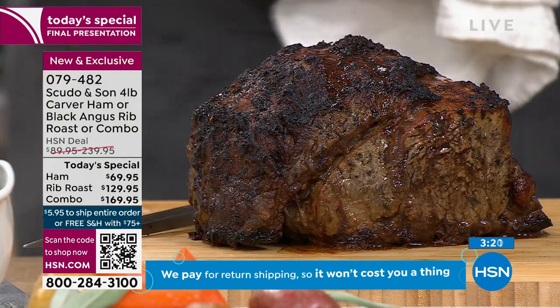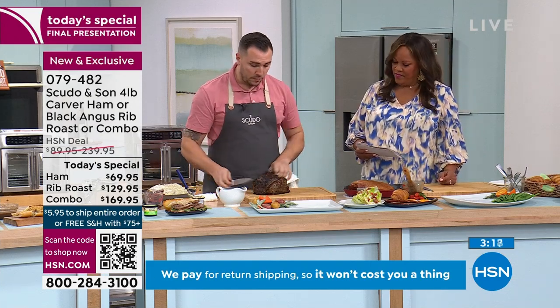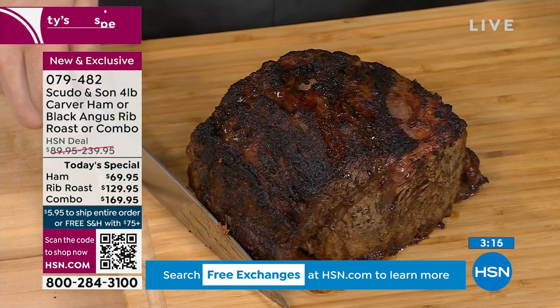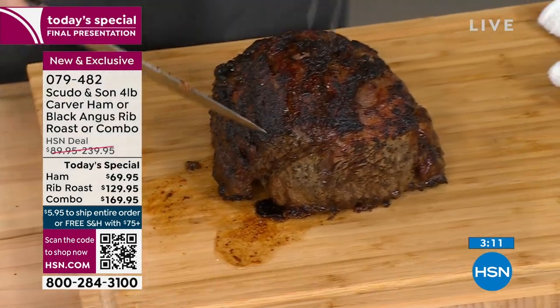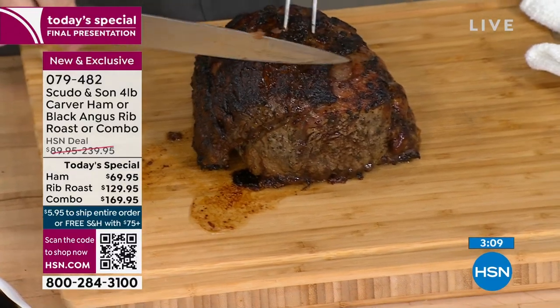My wife is going to want the ham for Mother's Day — the ham is hers. For Easter, the prime rib — that's all me. We're going to prepare this for Easter. My girls are really starting to get into those proteins.